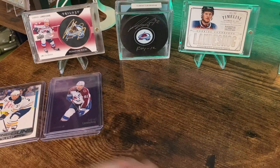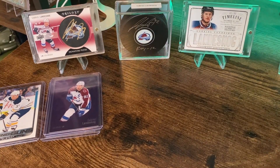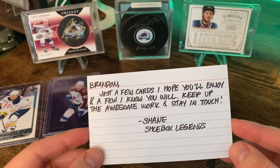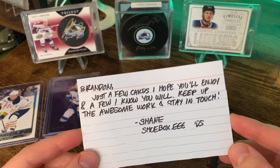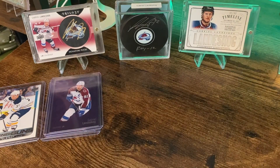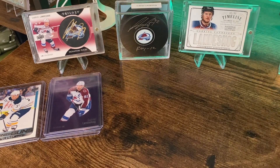Next is the care package I've got here from Shane over at Shoebox Legends. He was generous enough to send me a little package of baseball, hockey, and some non-sport cards. His note reads: 'Brandon, just a few cards I hope you'll enjoy. And I know you will. Keep up the awesome work and stay in touch. Shane, Shoebox Legends.' He's a great guy with a great channel. If you don't follow him, take a look at the link in the show notes below — a lot of baseball, hockey, and non-sport cards.